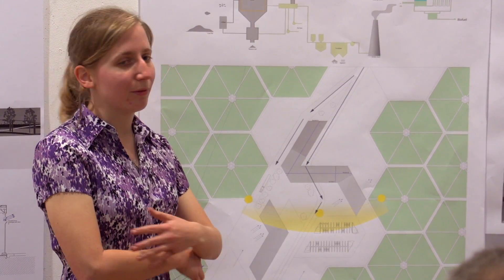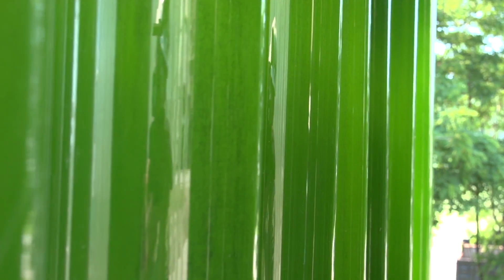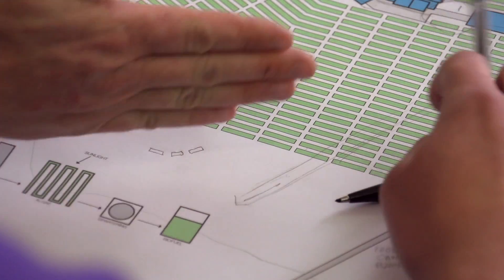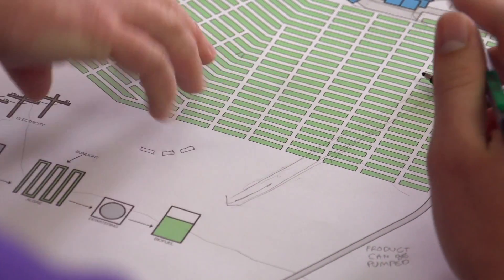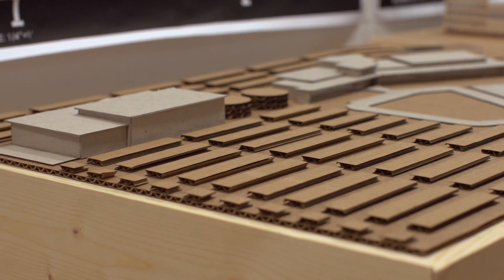My students are looking at it as this really amazing, surreal landscape that must be experienced. All of them are looking at ways to choreograph the movement through the algae bioreactors. What is it like to approach it, to drive through it, to get out of your car and walk up to a research lab within it? Or to visit — how does this landscape inspire people to think about energy in a new way?